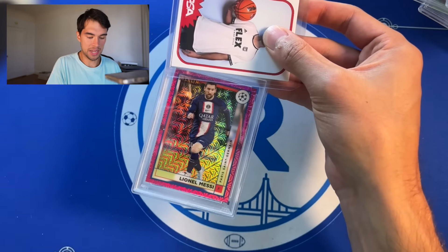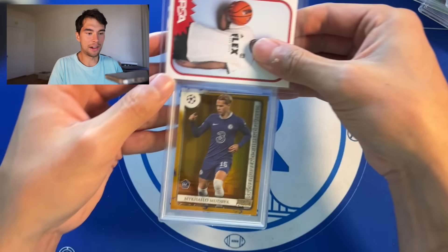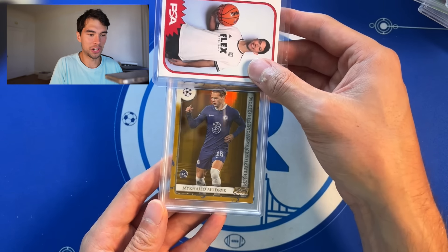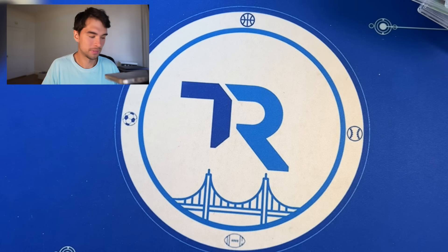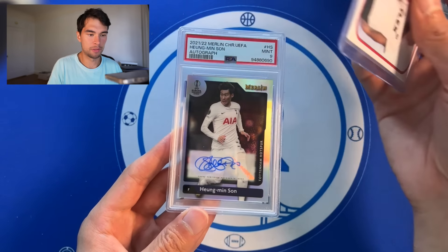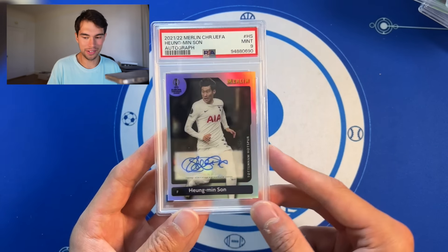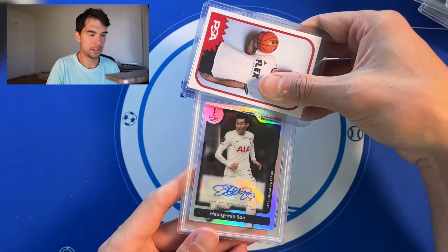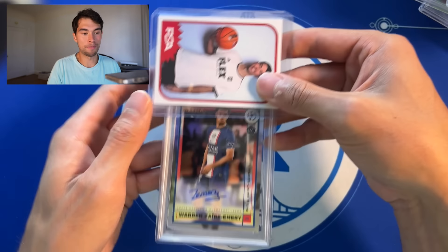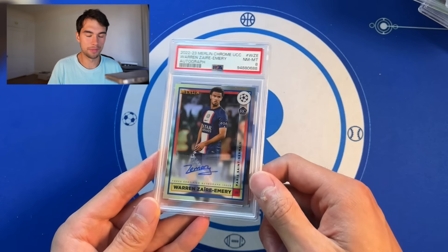Can't go wrong with some Messi — pink Mojo, PSA 9. Mudrick — I have way too much. I've become a Mudrick super collector somehow and I don't want to be at all. I don't think Chelsea wants to be either. PSA 8. Haaland's son Merlin auto — beautiful auto, PSA 9. How do you even do that? His auto is something else. Another Haaland's son auto, PSA 9. This has to be one of the best soccer PSA reveals you're going to see. Warren Zaire-Emery PSA 8.